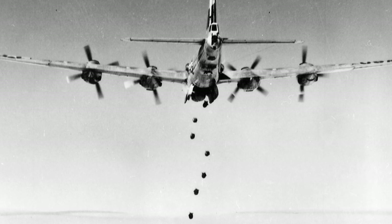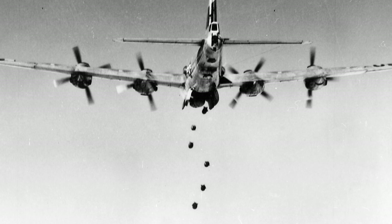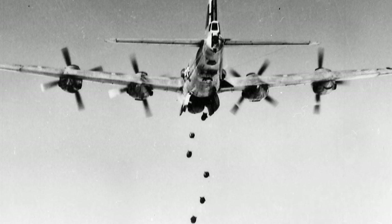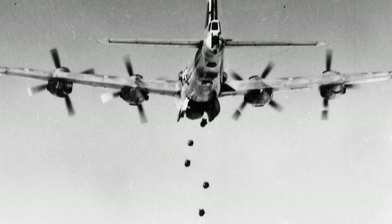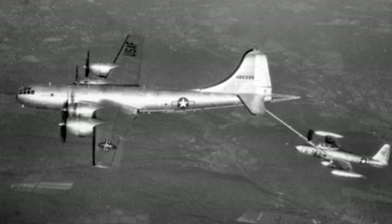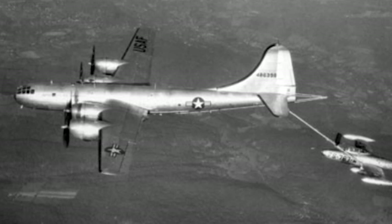As the Korean War progressed, the B-29 was gradually replaced by more modern jet-powered bombers, such as the B-47 Stratojet. By the end of the war in 1953, the B-29's days as a frontline bomber were numbered. However, its contribution to the war effort should not be overlooked, as it played a significant role in shaping the course of the conflict.